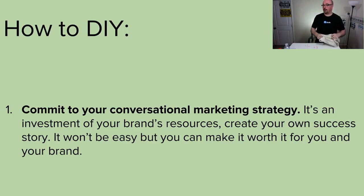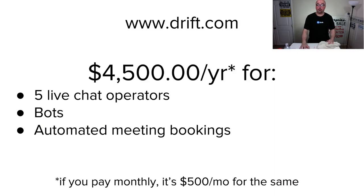Commit to your conversational marketing strategy — it's an investment of your brand's resources. When I say commit, I mean with your pocketbook and your mind. You're going to want to do $4,500 to pay for the year. If not, you can pay $500 a month for the same thing. If you're running Irwin Animal Clinic, five live chat operators is plenty, and the bots will help on top of that. It'll also be able to do automated appointment scheduling — office appointments, video conferences, whatever you're comfortable with.